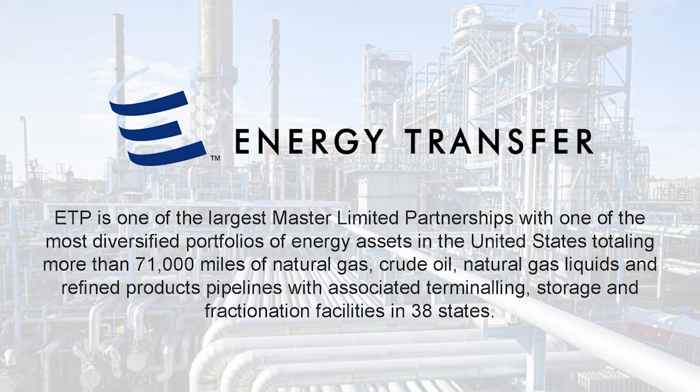Now, who is Energy Transfer? We're one of the largest MLPs in the country. We own and operate over 71,000 miles of pipeline that transport natural gas, crude, and refined products across the country. We have a massive infrastructure of facilities spanning 38 states. An interesting fact: I joined the company in 2011 when we had maybe a thousand employees across the board. Fast forward to today — that's close to 13,000 employees. So we've had exponential growth within the organization.